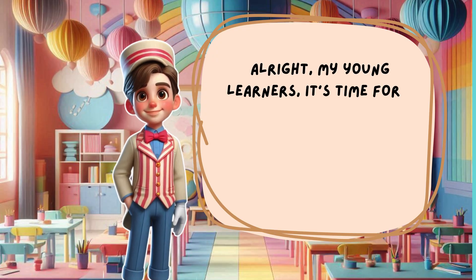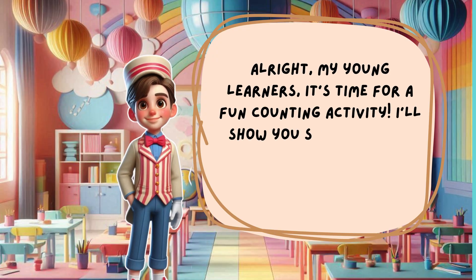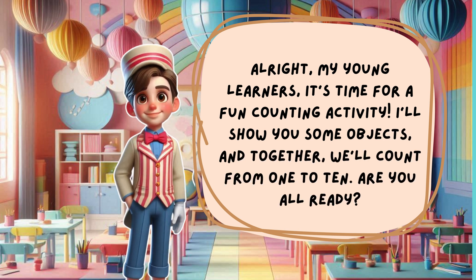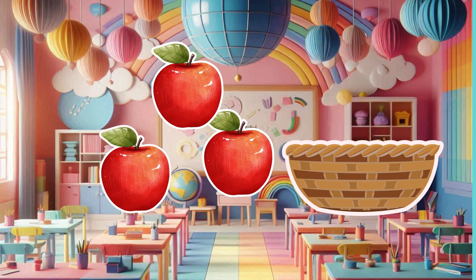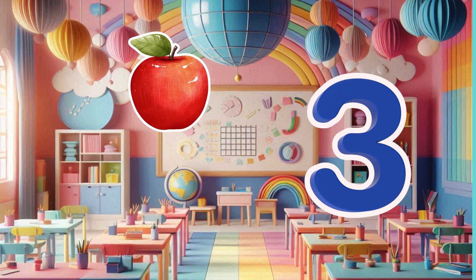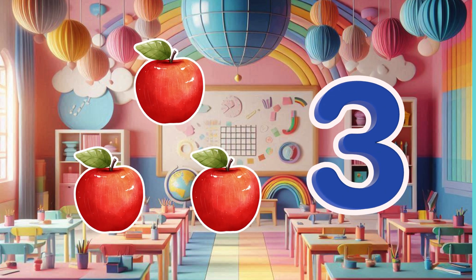Alright, my young learners, it's time for a fun counting activity. I'll show you some objects, and together we'll count from one to ten. Are you all ready? First, let's count the apples. Count with me. Wonderful counting, everyone — there are three apples in total.